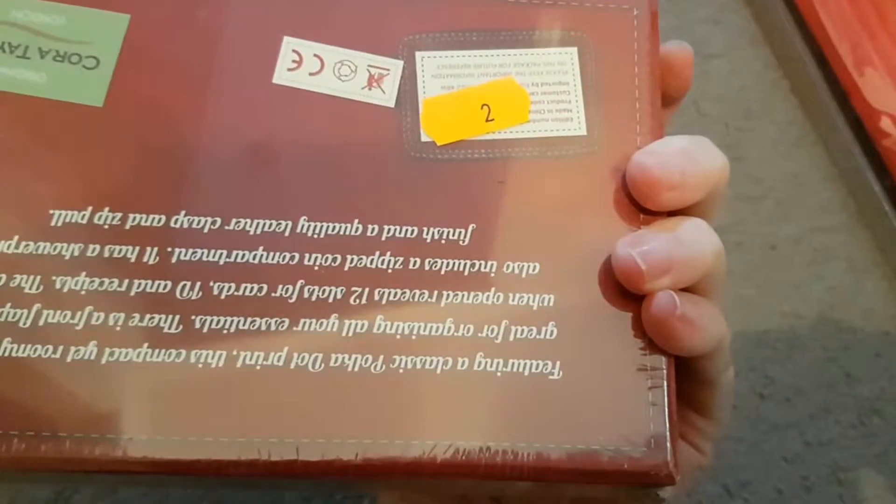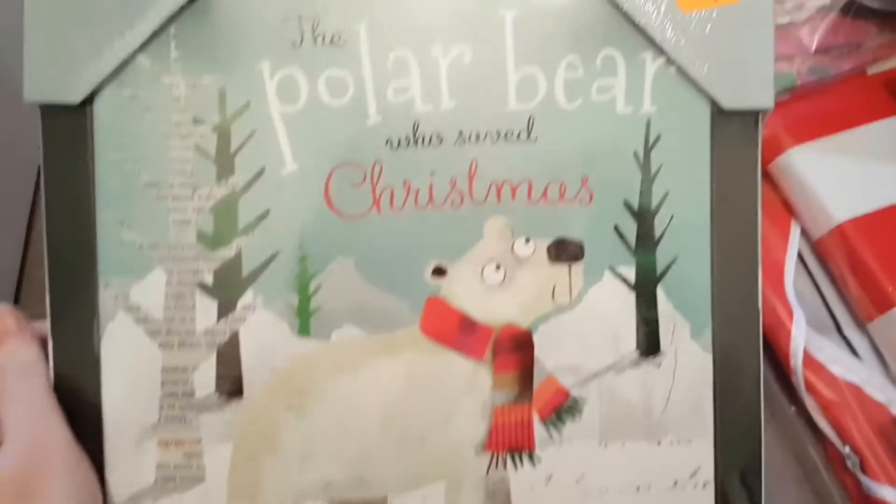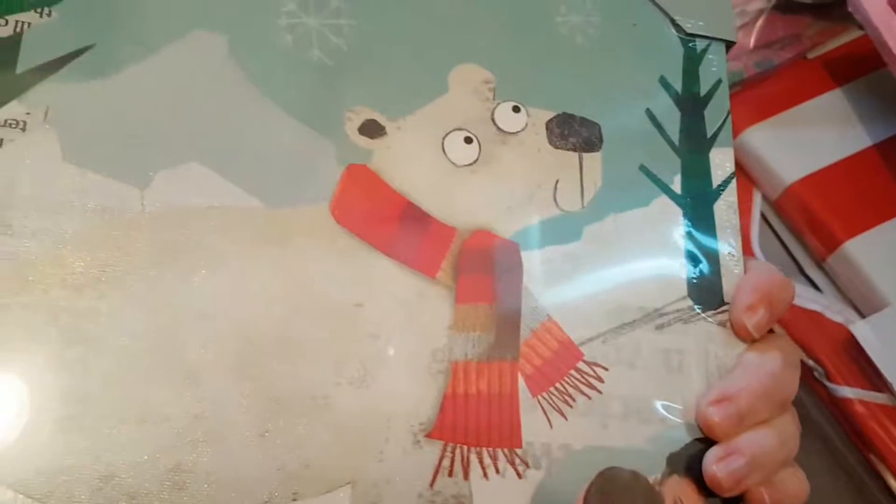This is 'The Polar Bear Who Saved Christmas' book, and it actually comes with a canvas print that you can put on the wall. That was only two pounds and I thought that was such a bargain — it's a lovely print as well.